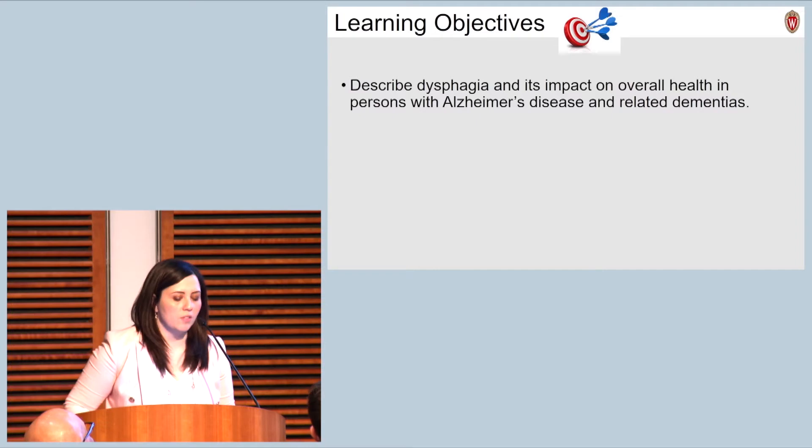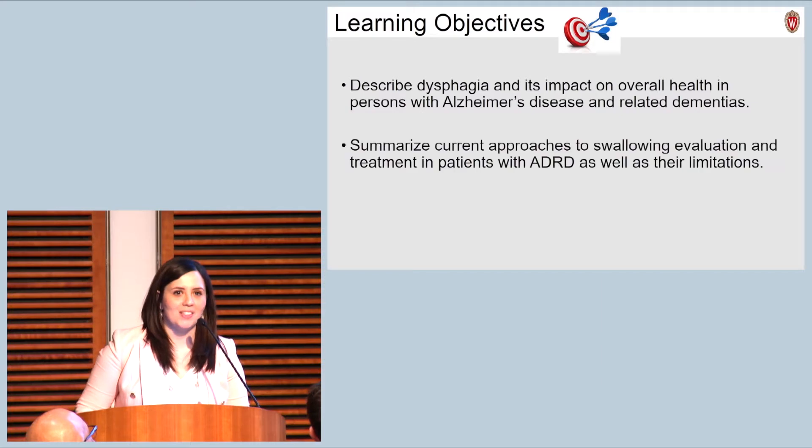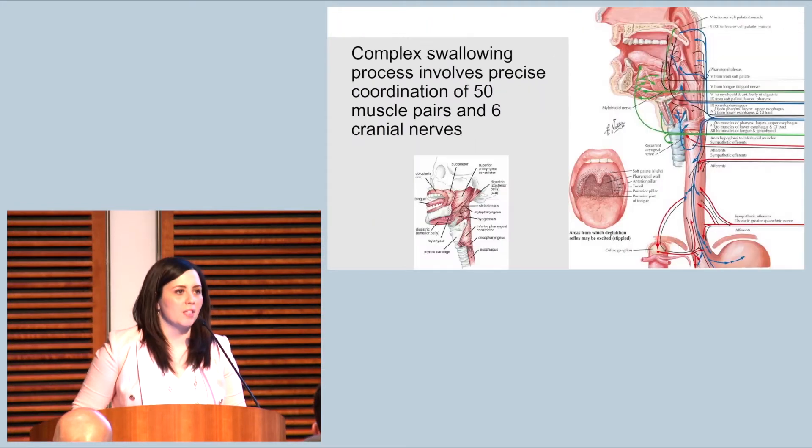My learning objectives today: first, to describe dysphagia and its impact on overall health in individuals with Alzheimer's disease and related dementias. I'll summarize our current approaches to swallowing evaluation and treatment in this population. And then I'll discuss the need for a much-needed paradigm shift in dysphagia management with a focus on this population.